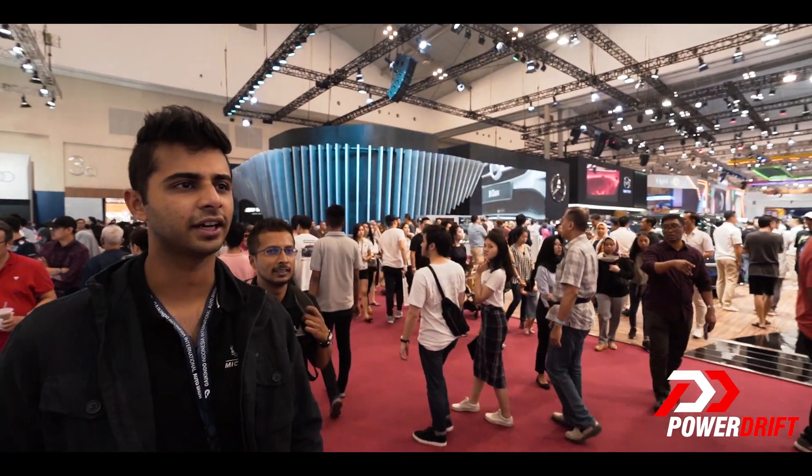Hello PD Army, welcome to the Motor Show Update presented by Michelin. If you've been watching PowerDrift over the last few days, you know that we are covering the Indonesia International Auto Show — and by we, I mean Abhik and Varun are actually out there.